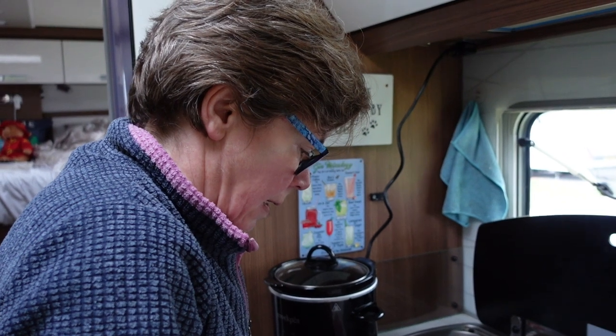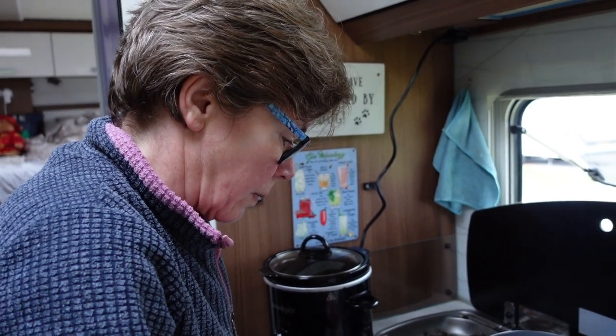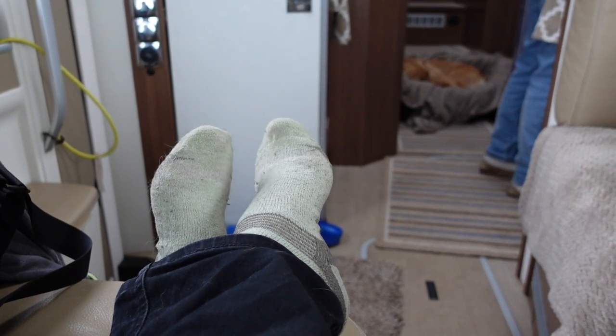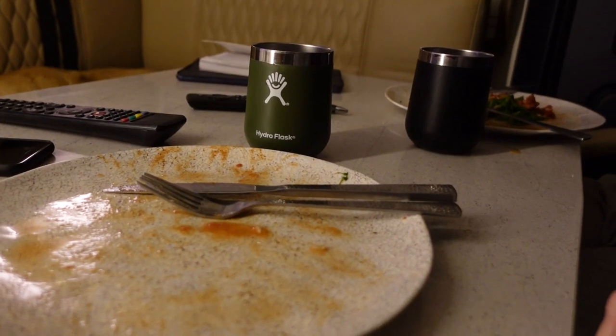On the menu this evening it's Mexican chicken, which is going to be done in a slow cooker. Chicken should be nice and tender — time for Archie and I to put our feet up. Mexican chicken was an absolute banger of a meal. I have completely finished mine. Sue's still eating — she says I shoveled my food down, but it was absolutely delicious.